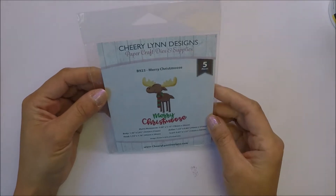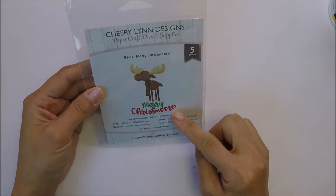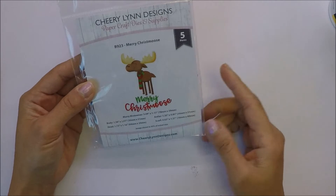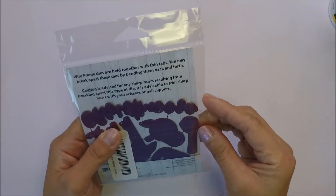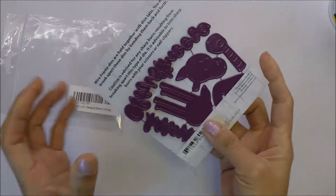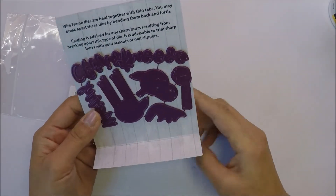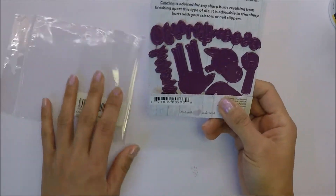I also got this Cherry Lynn Designs called Merry Christmas - I think that's how you pronounce it. I got this one and it's really cute, it's a good size die. I'm planning to use this for Christmas crafting or card making.